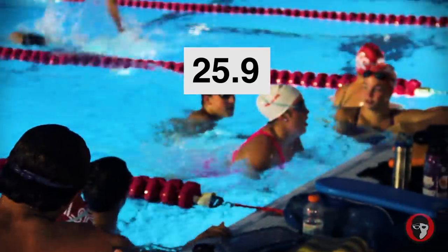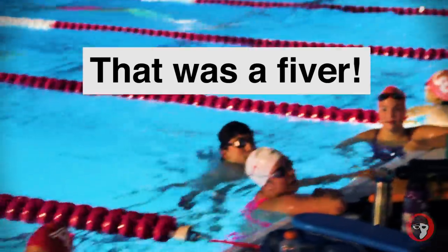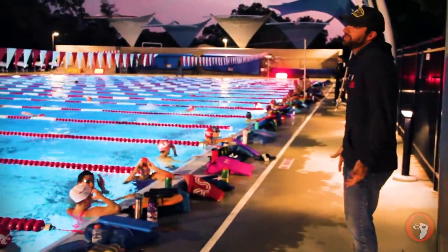Oh my gosh — 25, 27, 28 — that was a climber. Yeah, I saw it.